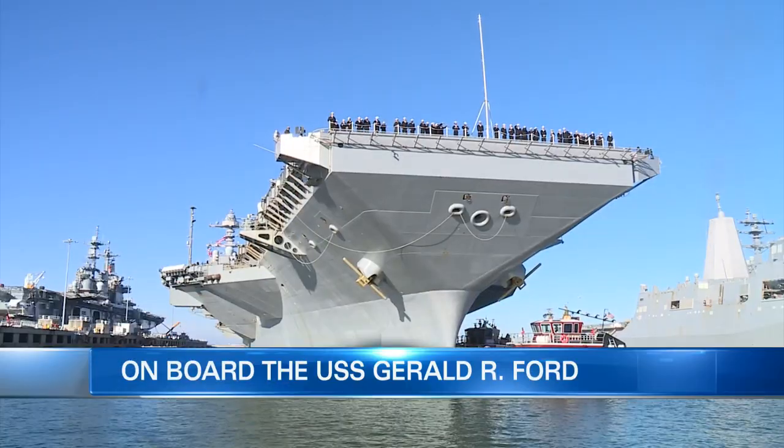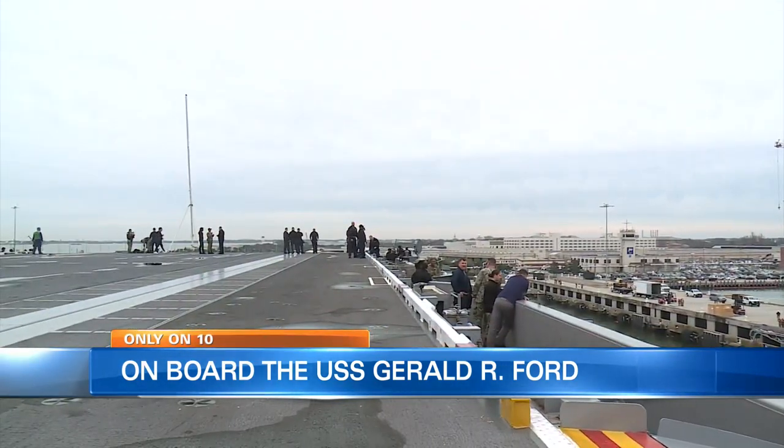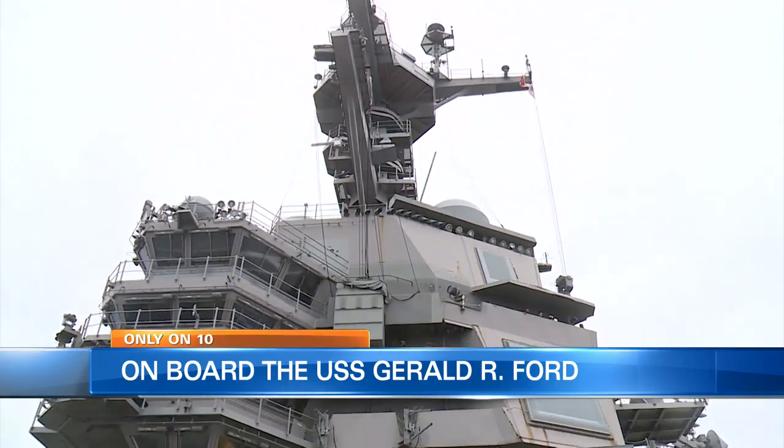With global tensions on the rise, particularly with China and Russia, the U.S. has to be ready for anything — and that includes all of its assets, old and new. The USS Gerald R. Ford has spent a significant amount of time in the Atlantic testing out the Navy's newest carrier. 10 on your side got an exclusive look into why it's so important to get this carrier in tip-top shape and ready to go at any time.